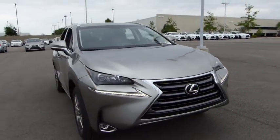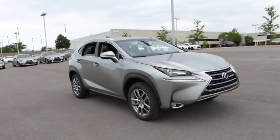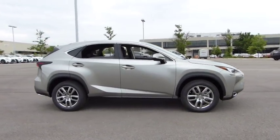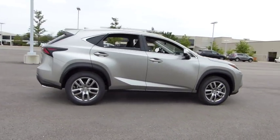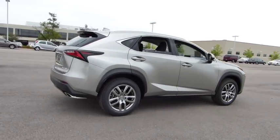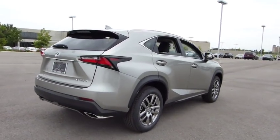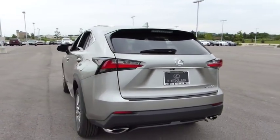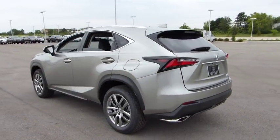2015 Lexus NX. The Lexus NX is sculpted to look nimble while hinting at the incredible power concentrated inside. The interior of the NX directly evokes the premium urban feel of the vehicle, combining the structural beauty of a high-performance machine with a material feel that maximizes luxury and functionality.